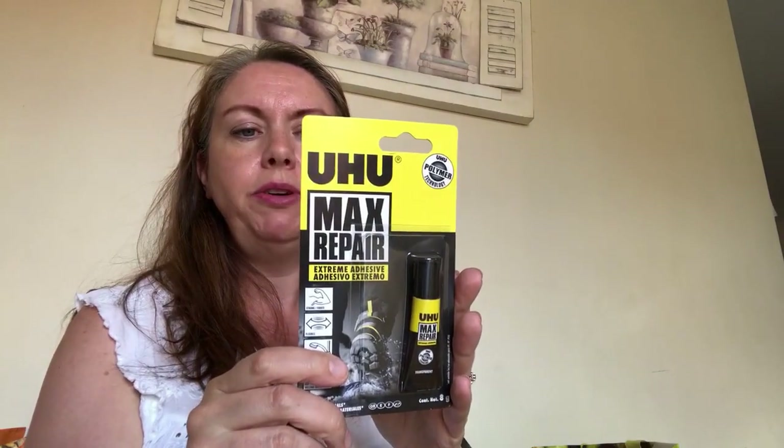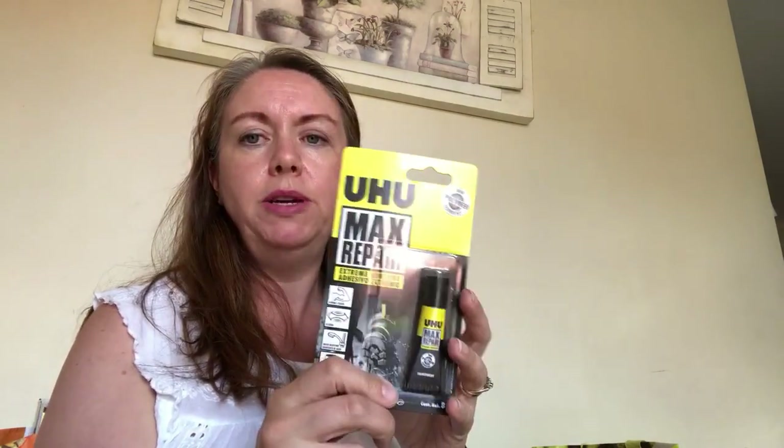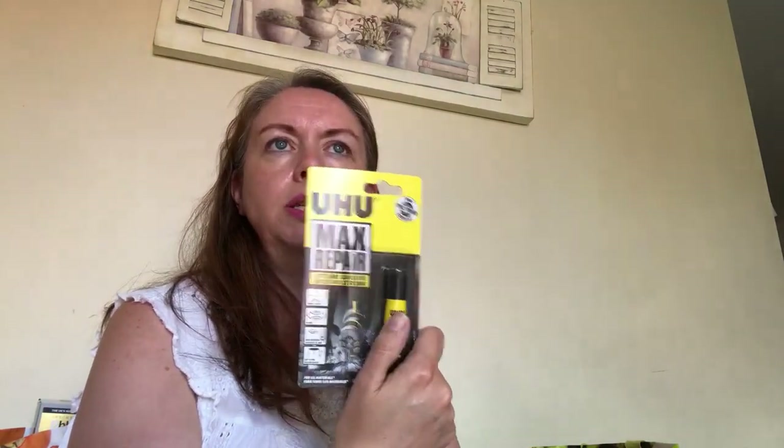I bought some Max Repair glue. Someone's very kindly vandalised my husband's car parked on the road - they've managed to rip the wing mirror off. That wouldn't be a permanent fix and I don't even know if it will hold, but it just makes it legal to drive to the garage to get it fixed properly, because it's the driver's door mirror they've broken. It wasn't that cheap - I think this was £2.99 - but if it works and gets us to the garage, all well and good.